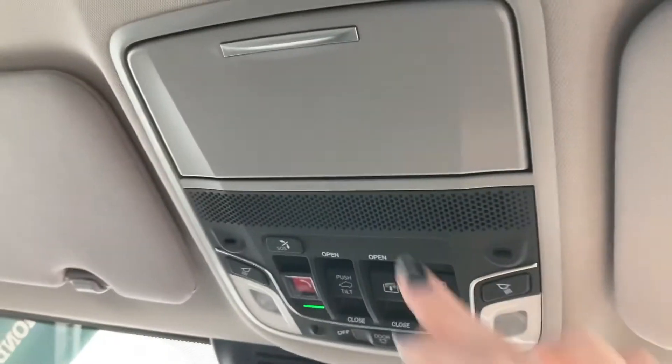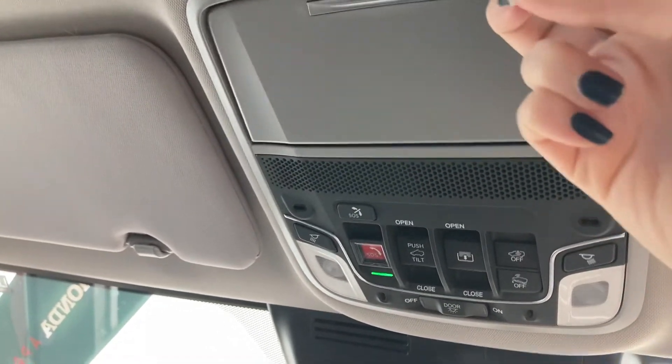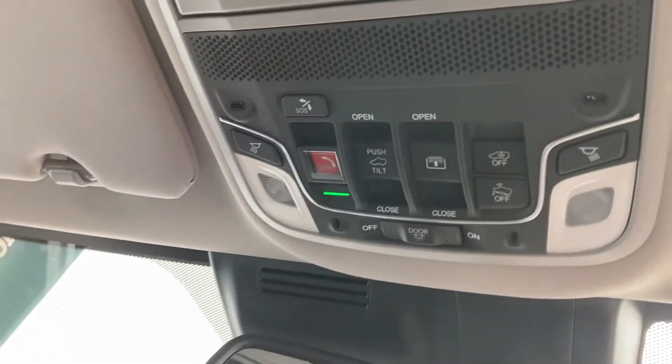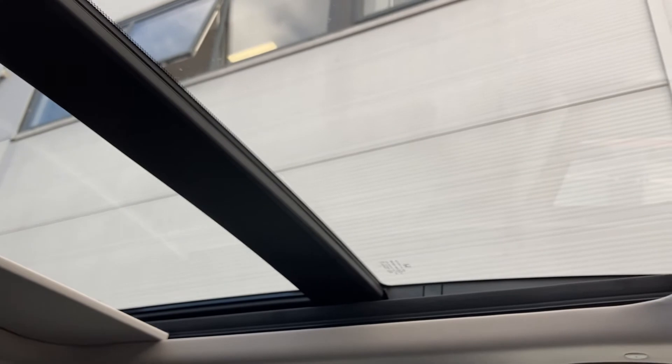Taking a look just above your head, it does come with your integrated sunglasses holder — very handy. And you do have your SOS call option along with your buttons to control your full glass panoramic sunroof. If we go ahead and open this now, it does provide plenty of light exposure and air circulation into the vehicle, and of course you do have your electronic covering as well, so it is very beneficial to have especially in the warmer summer months.